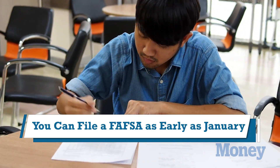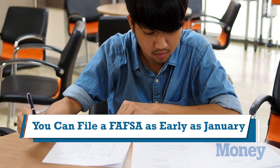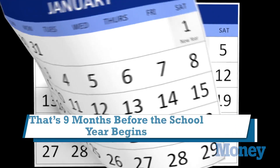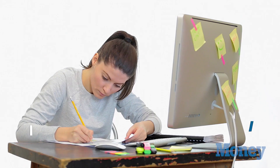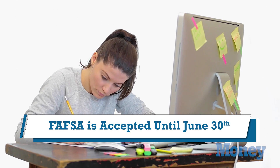Here's the schedule. For 2015 and 2016, the federal government starts accepting FAFSAs in January — January 1st. That means nine months before the beginning of your school year that you're applying for, and they accept FAFSAs all the way through the school year, all the way to June 30th.